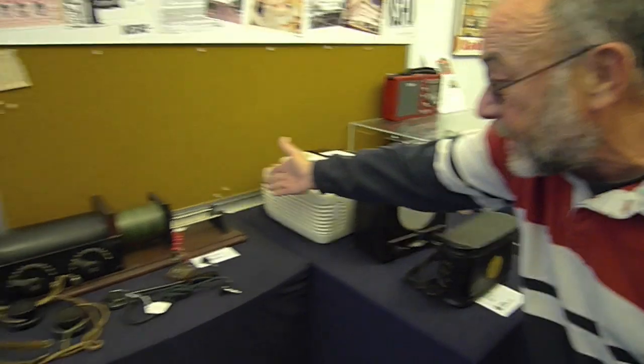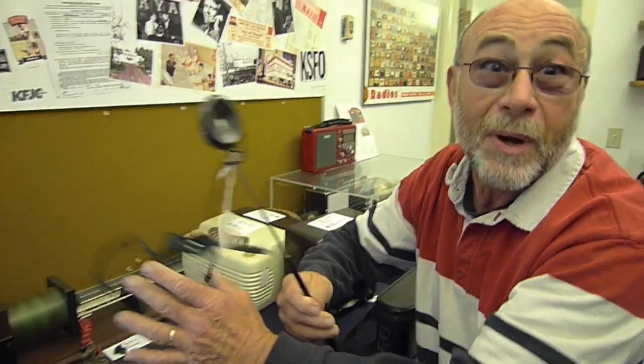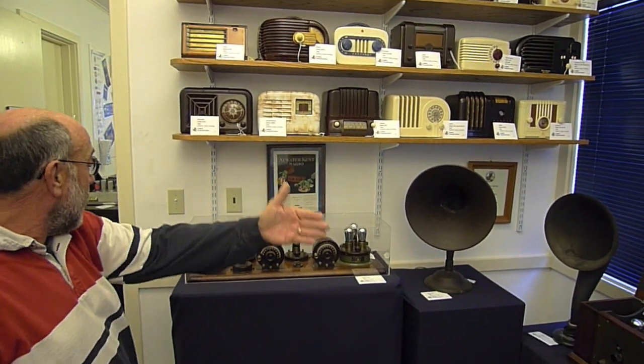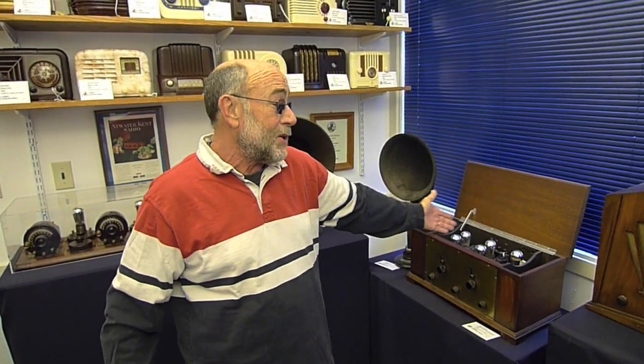Here we are in radios by decades. If you were listening to radio in the teens, this is what you'd listen to. And if you're a lady and didn't want to mess up your hair, we had an earphone just for you. In the 20s, people thought radios should look like apparatus, so we had the Atwater Kent. And the David Grimes got a little fancier.